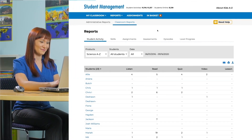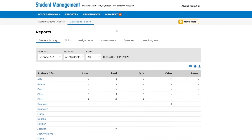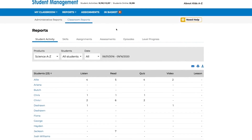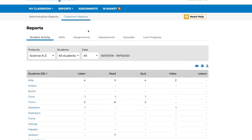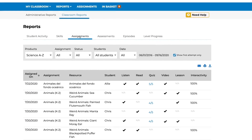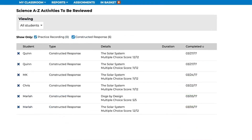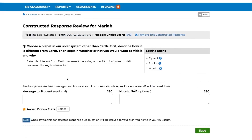Science A-Z also makes it easy for you to manage student online progress using the Kids A-Z portal. You can easily monitor each student's progress through the assigned unit, the number of resources read and viewed, quiz scores, and performance on reading comprehension skills. You can listen to the students' practice recordings and assess their constructed response quiz items.